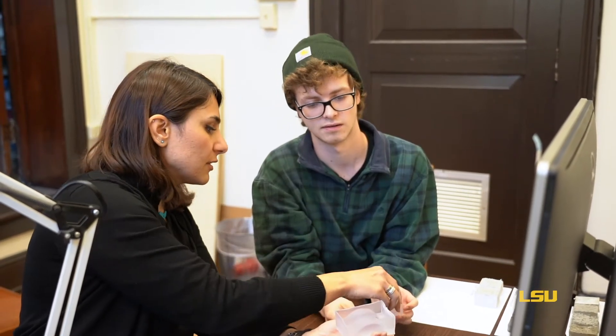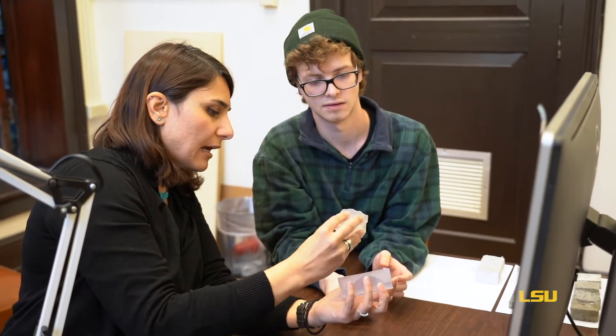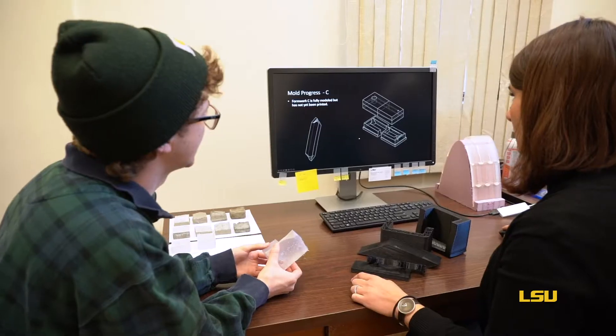My goal is to bridge the gap between engineering and design. I am trying to understand how 3D printing can be used in building construction and how it can provide new design opportunities for designers.